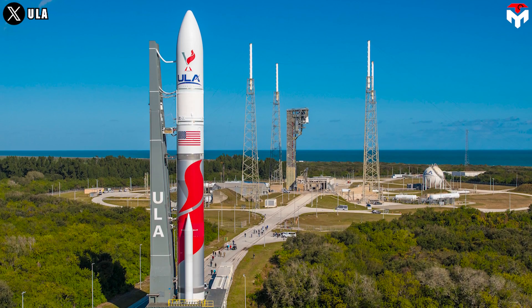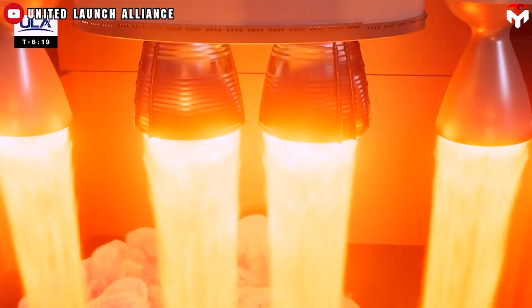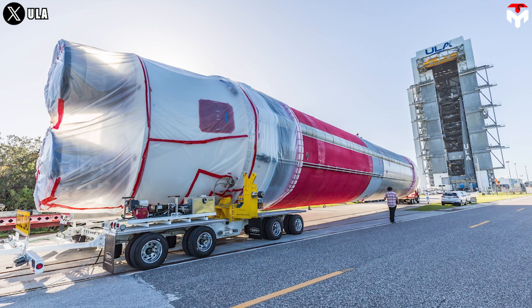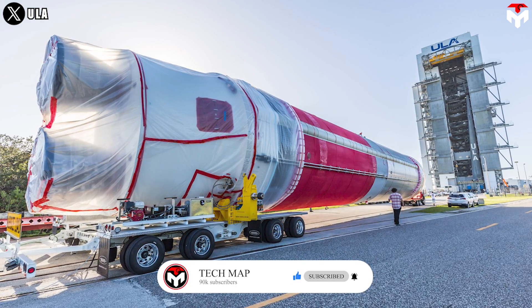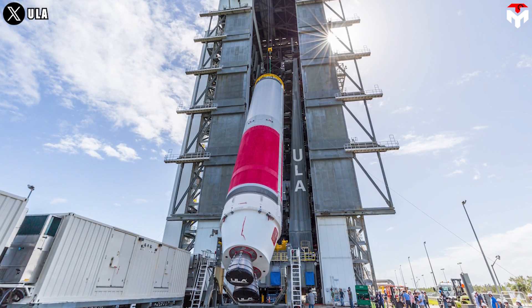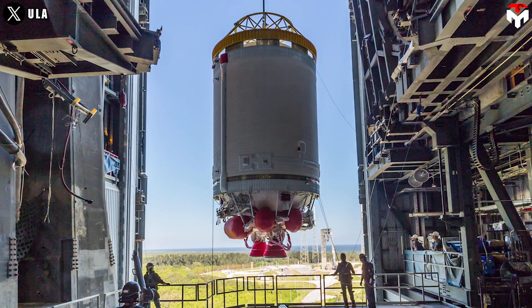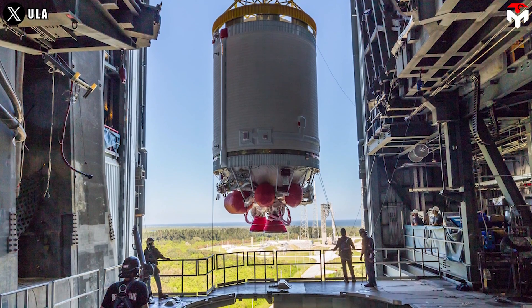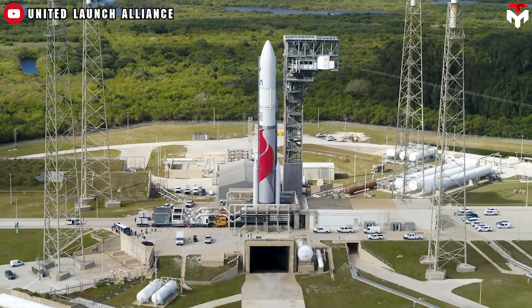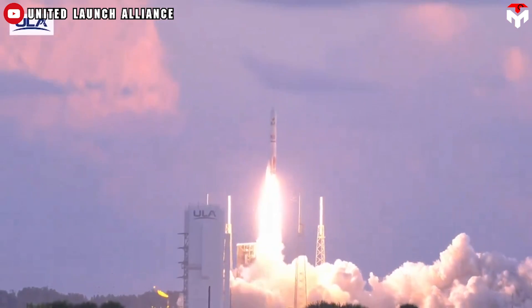Alongside SpaceX and Blue Origin, after some issues with the CERT-2 mission, ULA has maintained the goal to launch the first national security mission, USSF-106, on its Vulcan Centaur rocket at the end of the year. On October 21, ULA shared photos of the 33.3-meter booster being hoisted into the vertical integration facility to begin the stacking process. By the 25th, its 11.7-meter Centaur-5 upper stage was added along with solid rocket boosters, followed by payload fairings. The beginning of rocket integration comes as the U.S. Space Force continues to review data from the CERT-2 mission, which launched on October 4 from Space Launch Complex 41 at Cape Canaveral Space Force Station.